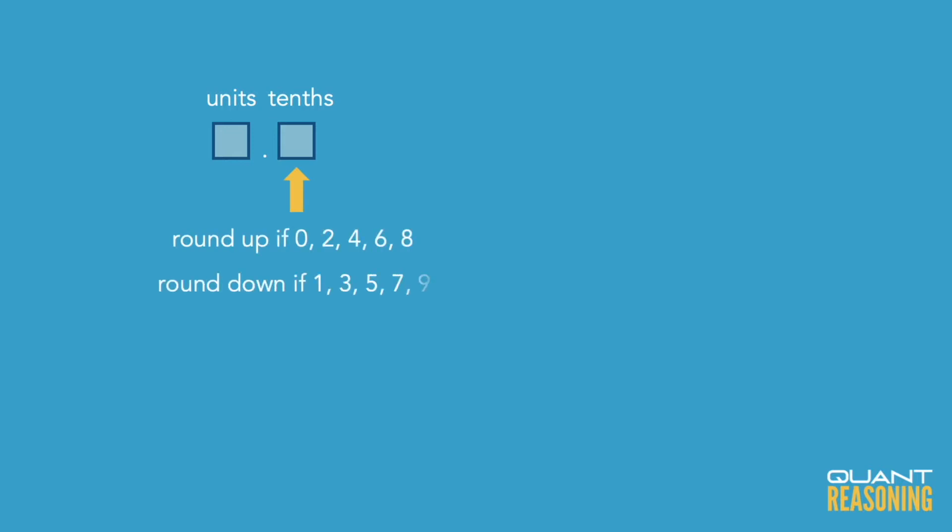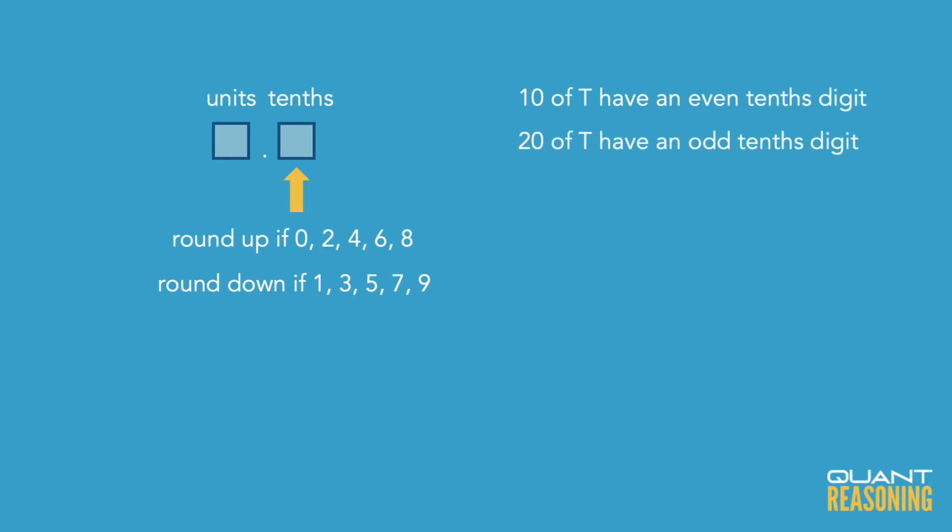They tell us that of these 30 decimals, 10 have a tenth digit that is even, which implies that the other 20 have a tenth digit that is odd. They all have a tenth digit because we were told that none of the 30 is an integer.